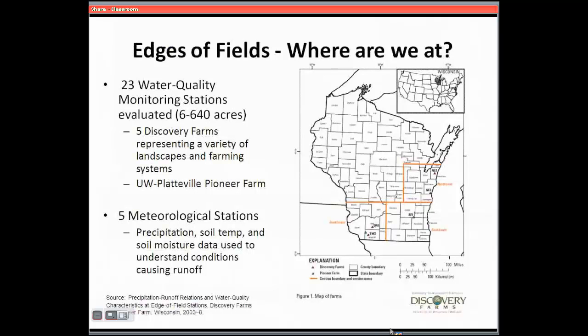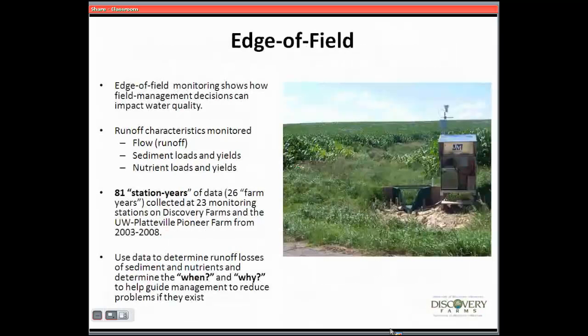To continue on, when we show you what we've learned about winter manure spreading on frozen and snow-covered land, it's all based on 23 different sites all around the state that range anywhere from six to 600 acres — each representing some type of watershed where water is being collected. Every one of those places has its own meteorological station.